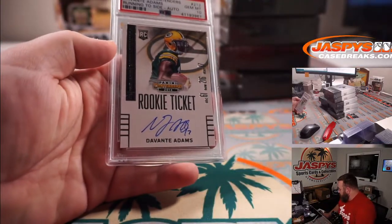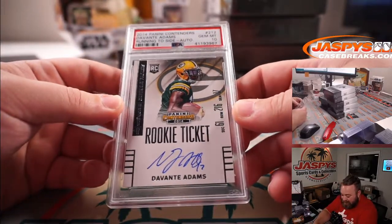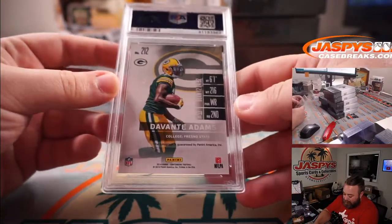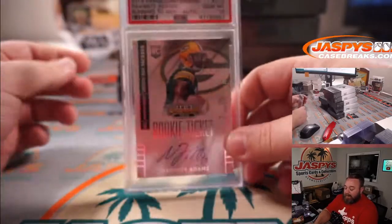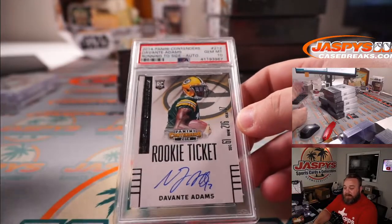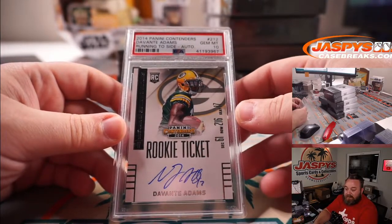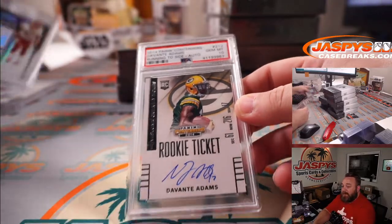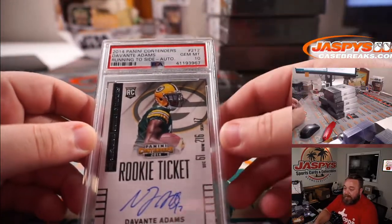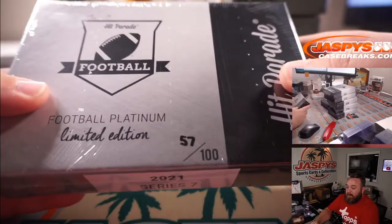Another very nice one here — Davante Adams rookie ticket auto PSA 10 from Contenders 2014. Remember, Contenders rookie ticket autos are one of the most sought-after rookie autos every single year from football. Like Prizm rookies, the silvers and stuff — everybody thinks that's the one for autos, but it's always Contenders. These rookie ticket autos, even the parallels like this one — obviously lower-numbered parallels — that's what you want. Very nice, already graded a PSA 10. One of the best wide receivers in all of football. Box 57.